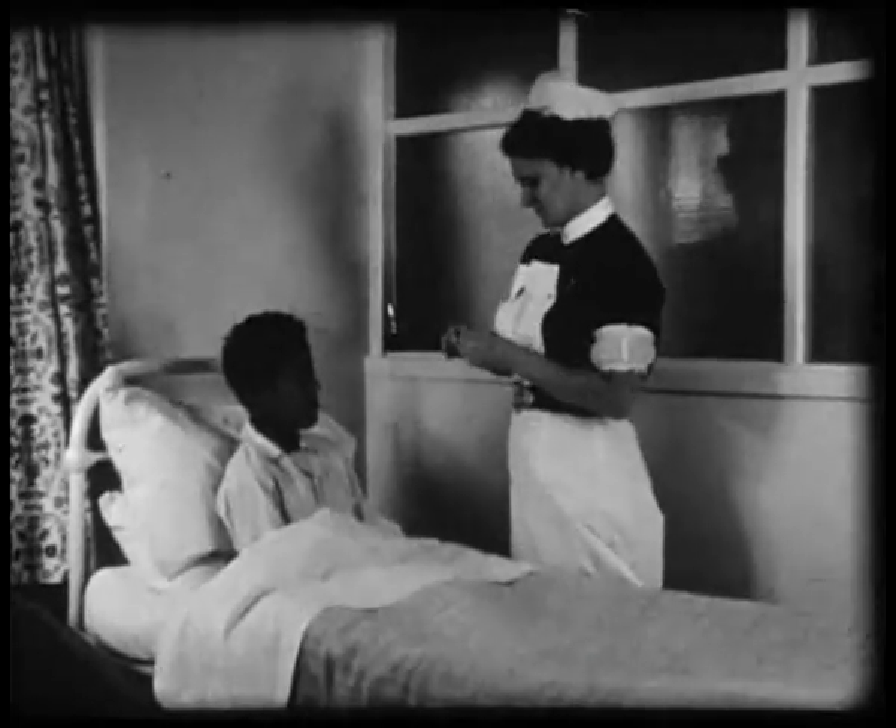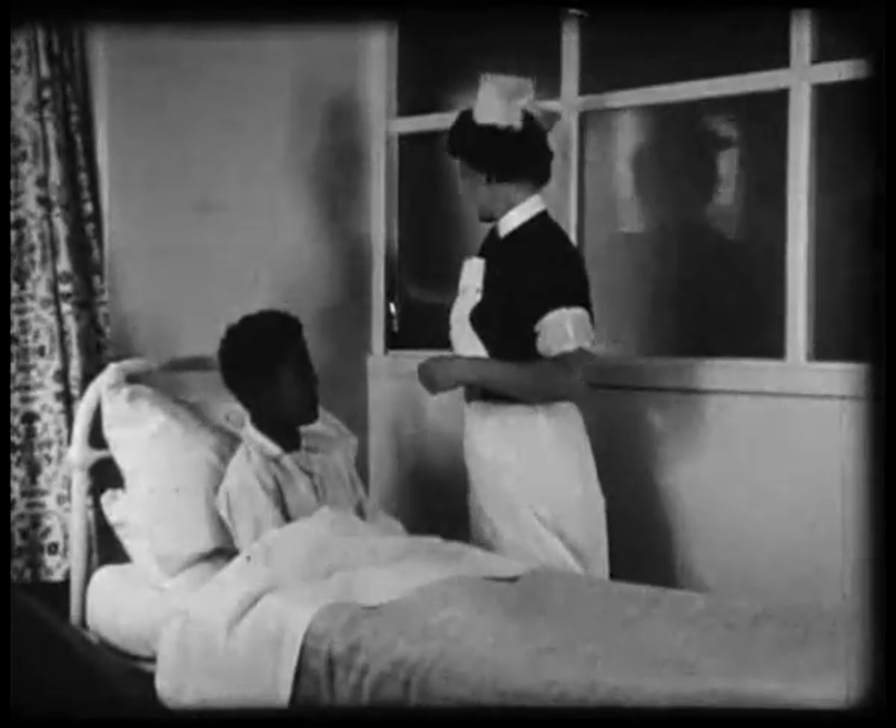The Hartenden branch has its own sick bay with a qualified nurse in charge. There are several small wards and an isolation wing.